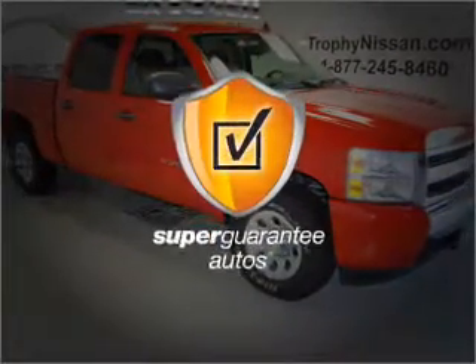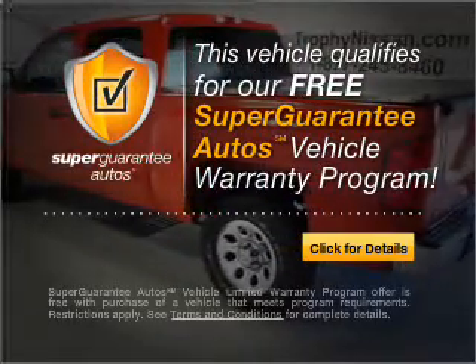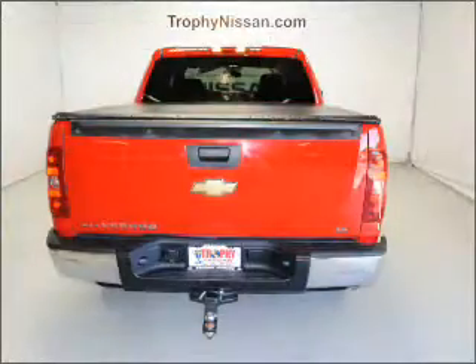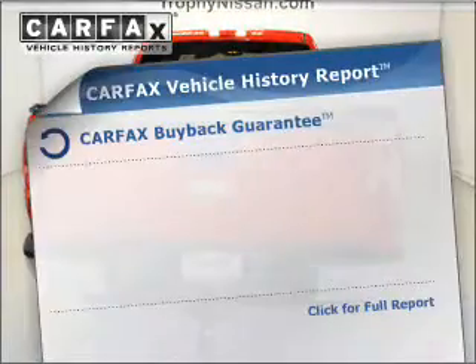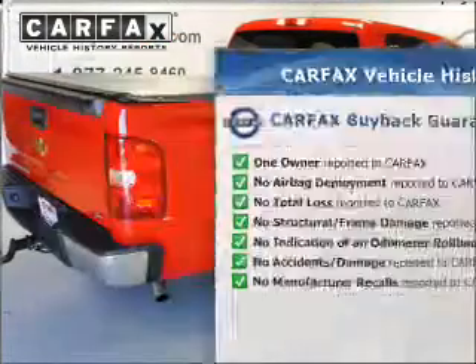This vehicle qualifies for our free Super Guarantee Autos Vehicle Warranty Program. Buy a vehicle and get a free warranty from us, only at everycarlisted.com. Anti-lock brakes help you bring your vehicle to a safe stop. An included Carfax Vehicle History Report allows you to purchase with confidence and the knowledge that your buy was a smart choice.